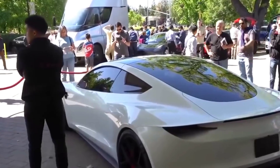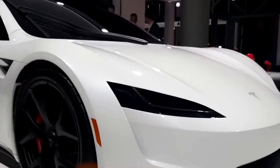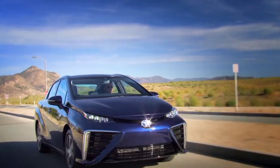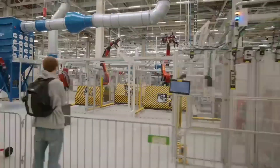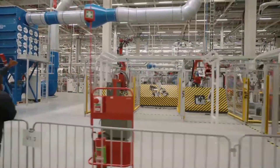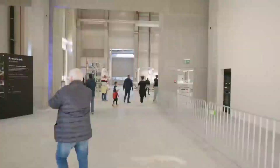Tesla has so far commenced production of electric vehicles at various gigafactories, two of which are the gigafactory in Shanghai and Berlin. Guests at Tesla's gigafestival in Germany recently had the chance to walk through the magnificent doors of the Gigafactory Berlin.